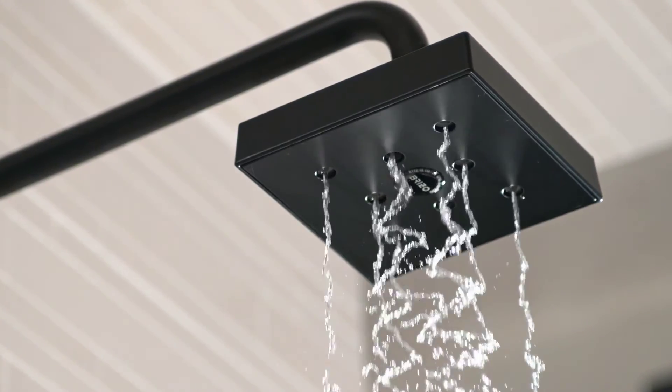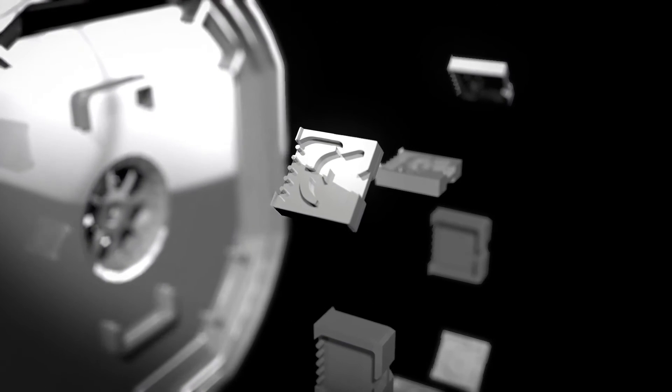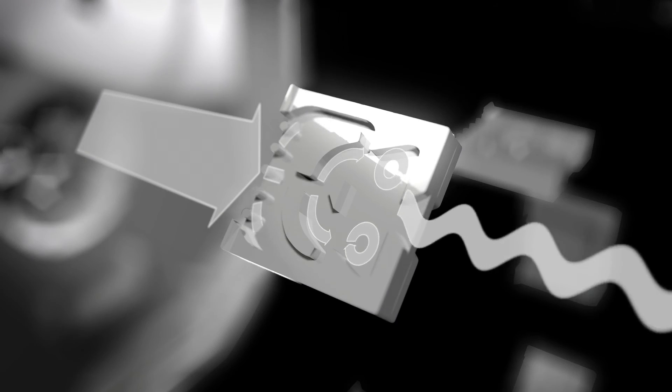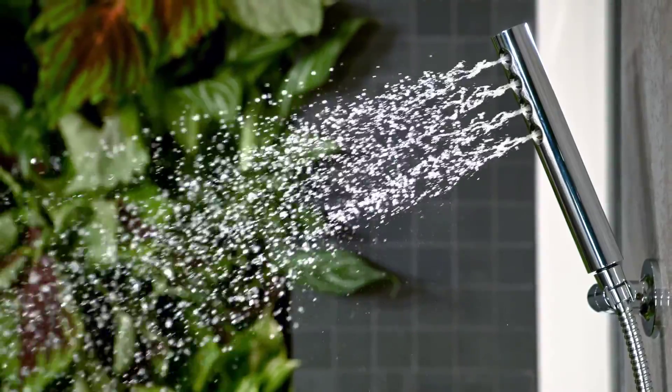H2O Kinetic Technology utilizes highly engineered chambers to harness water's natural energy, creating vortexes that oscillate and sculpt water into a unique wave pattern to create an enveloping spray that retains heat longer, with droplets designed to be the size of rainforest water drops.